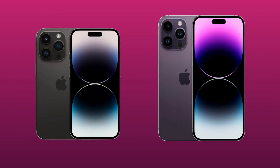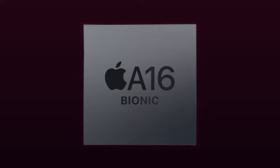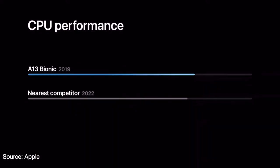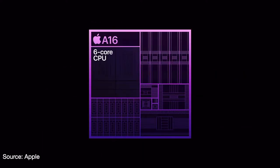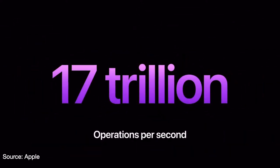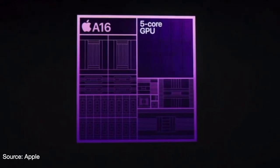The iPhone 14 Pro models introduce a new chip, the A16 Bionic. This new chip is the first running on a 4nm process. According to Apple, it's the fastest processor ever in a smartphone. The A16 Bionic has a 6-core CPU with two high-performance cores and four high-efficiency cores. It also includes a neural engine, which Apple claims can perform 17 trillion operations per second. Also included is a 5-core GPU.